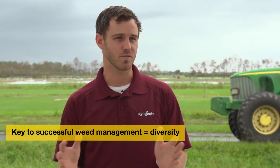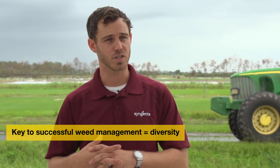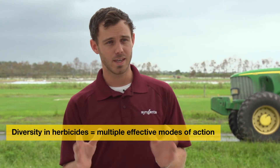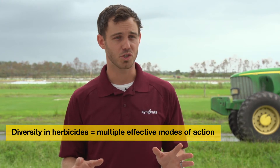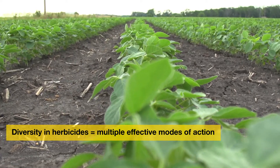The key to any successful weed management program is really diversity. We could talk about diversity within cultural practices, but we can also talk about diversity within our chemical weed management program. The key with diversifying our chemical weed management program is making sure that we get multiple effective modes of action within that chemical weed program, especially at full use rates.